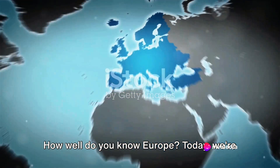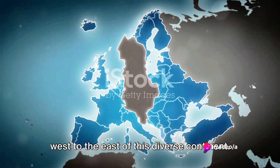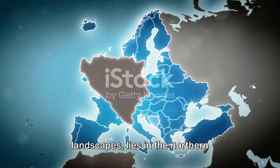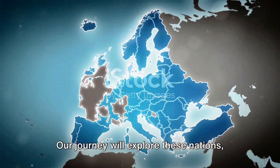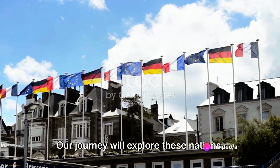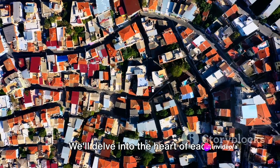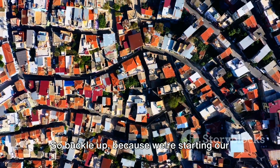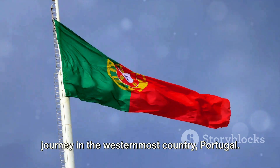How well do you know Europe? Today we're taking you on a virtual journey from the west to the east of this diverse continent. Europe, a remarkable mix of cultures and landscapes, lies in the northern hemisphere and is home to 44 countries. Our journey will explore these nations, their capitals, and their unique flags. We'll delve into the heart of each country, shedding light on their distinct identities. So buckle up, because we're starting our journey in the westernmost country, Portugal.